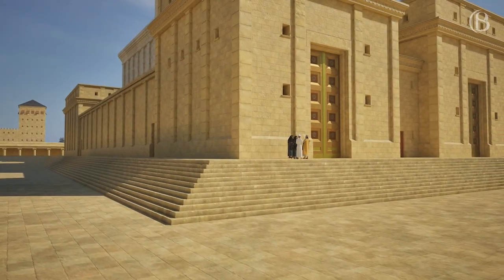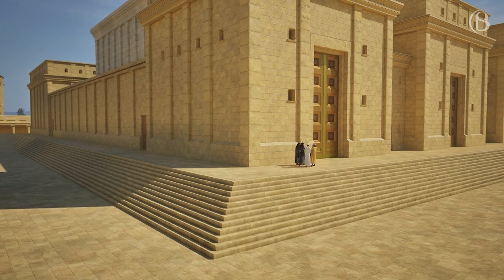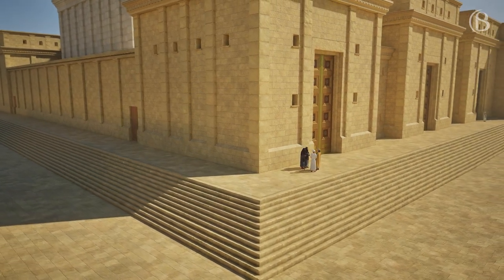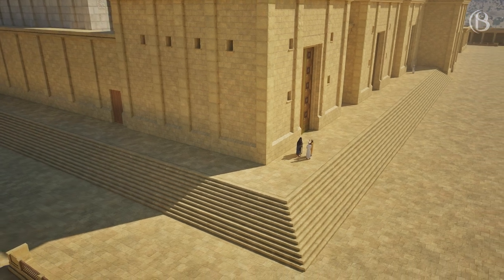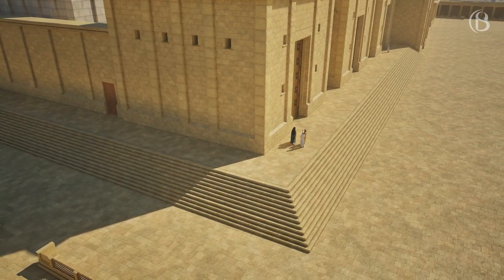The hill, or terrace, could be reached by climbing these 12 steps. It was considered to be holy ground, and has been suggested that this was the place where Jesus sat at the age of 12, listening to the teachers and asking questions.